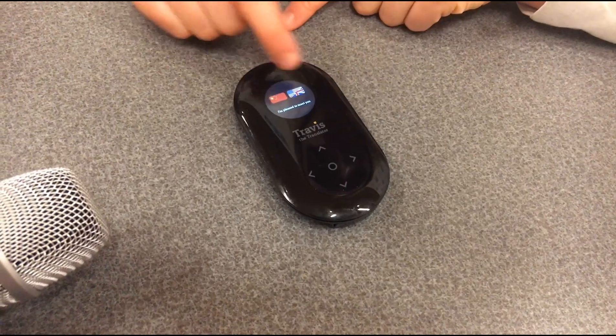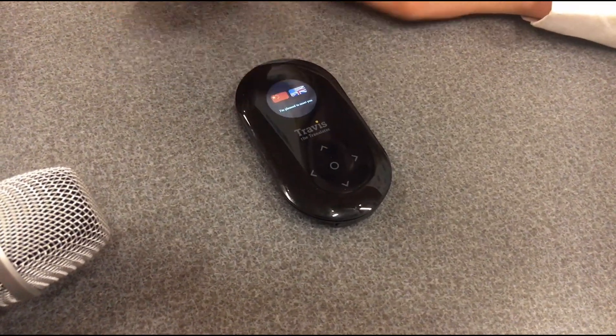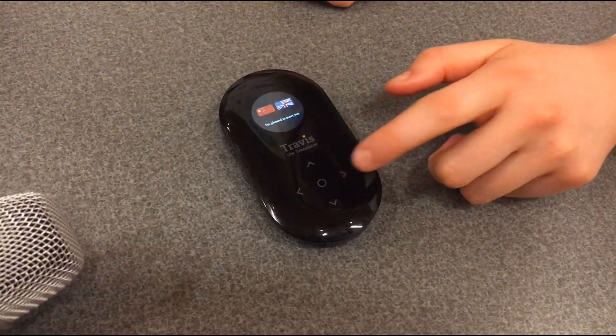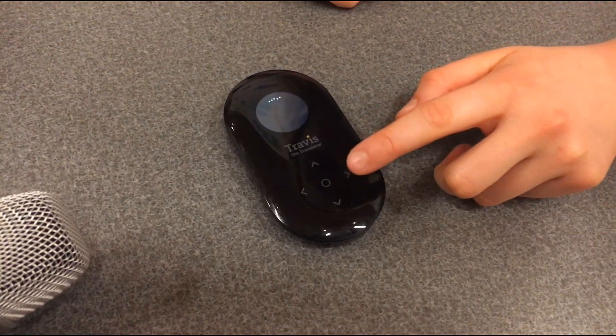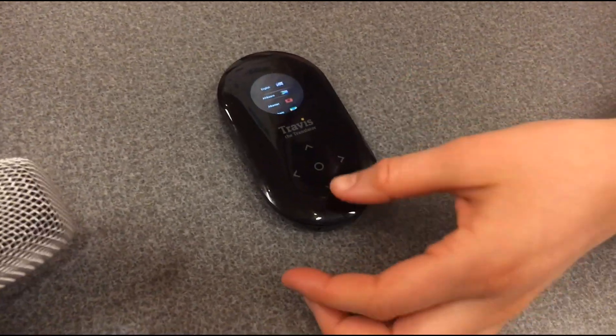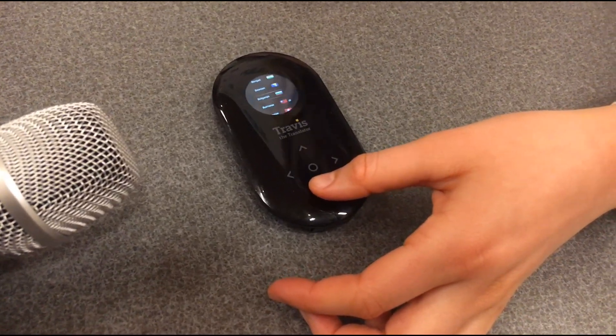And then it will translate in the other language. So now I put it from Chinese to English. But if you tap two times, either on the left or on the right. It's a bit hard to do the other way around. You can select 80 other languages.